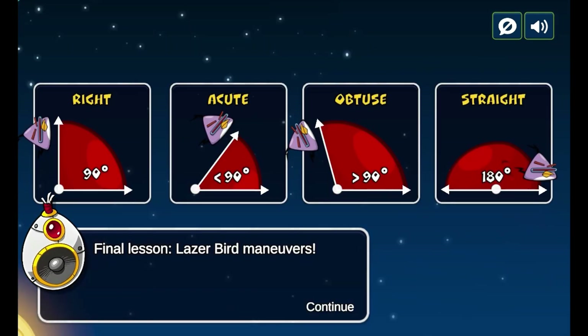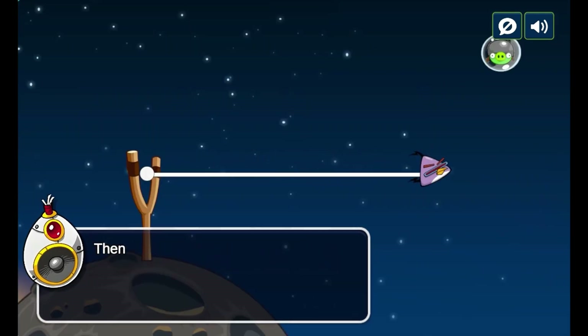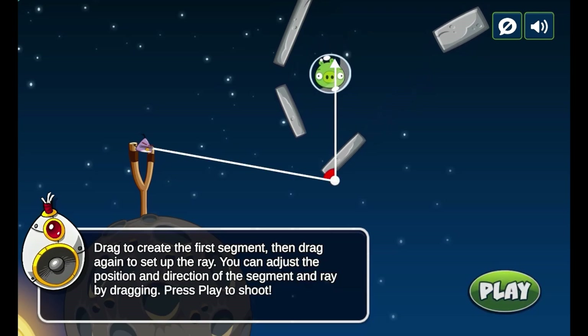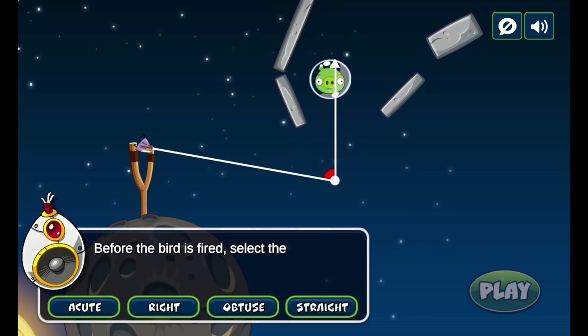Place Angry Birds to explode, create lines to collide with the pigs, shoot birds at pigs to create segments, and form angles to strategically shoot pigs hiding behind obstacles.